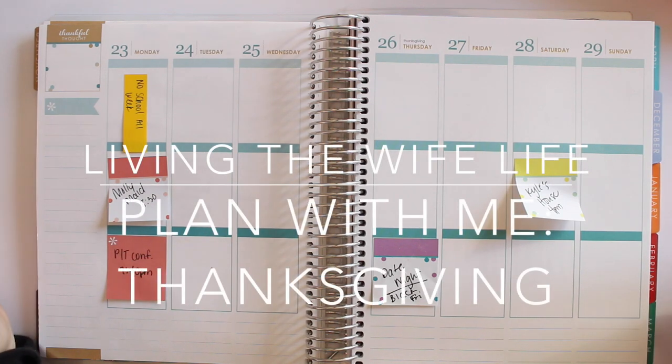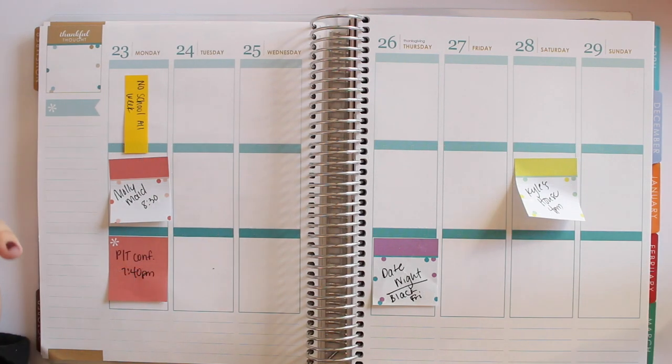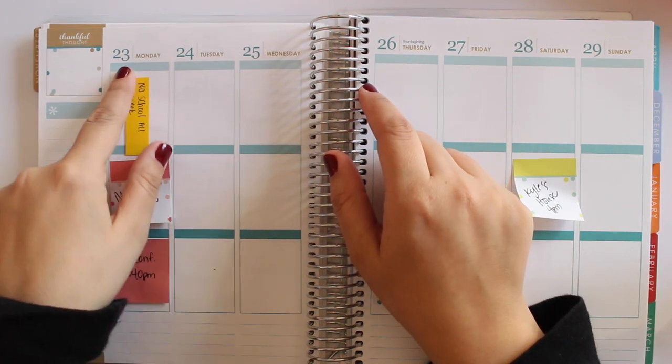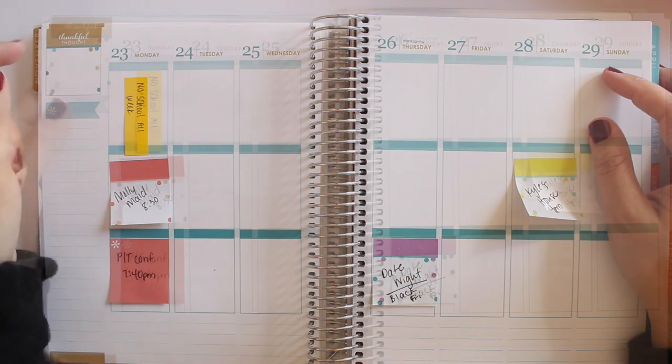Hey guys, back with another plan with me. This week we are planning out Thanksgiving week. We celebrate Thanksgiving, which is on Thursday the 26th, so we're going to be planning from Monday the 23rd to Sunday the 29th.